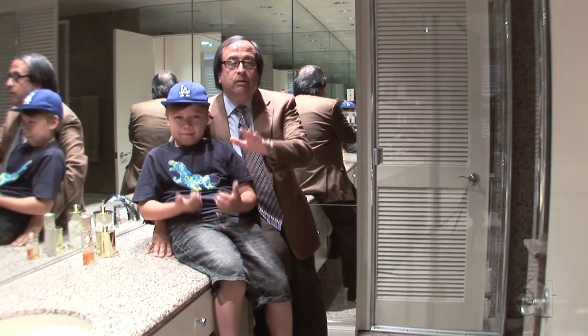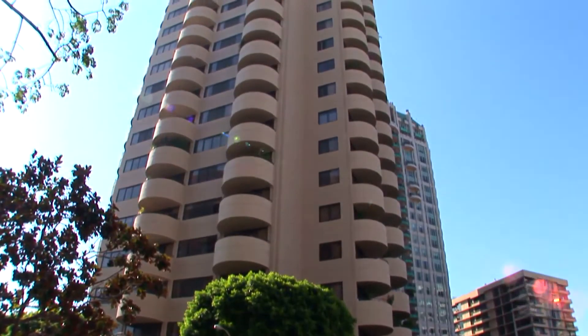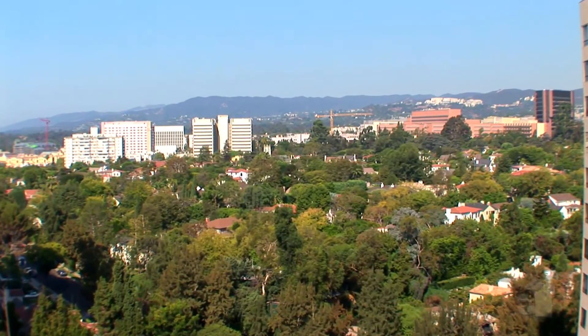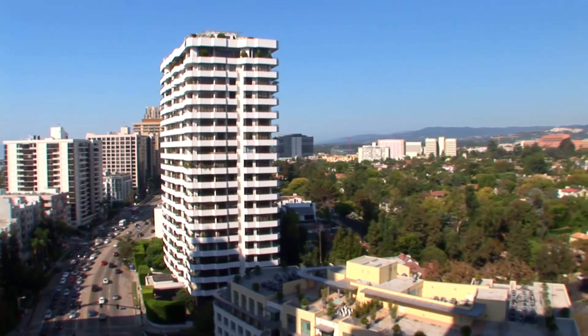If you're looking for value in this size unit, I want you to call me — I want you to see this unit. You can't help but fall in love. There you have it: 10560 Wilshire Boulevard, unit 1301, 13th floor, great northern exposures. Remember, the 10560 building is unique because it's not looking into another building across the street — you have a low rise across the street giving you these gorgeous views of UCLA and little Holmby.